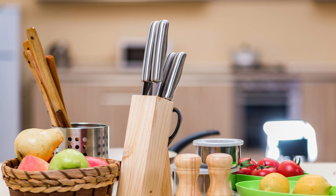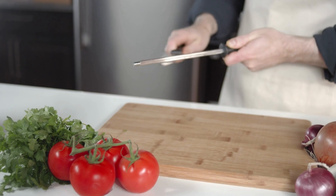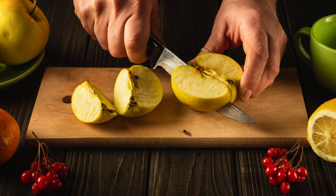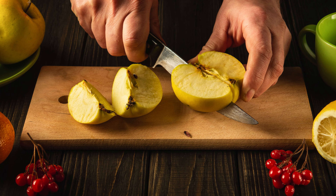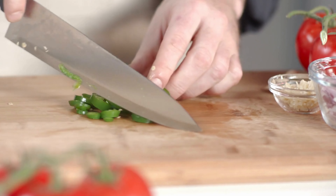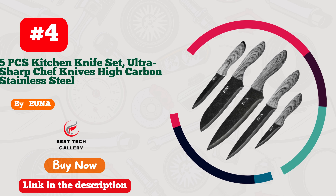The ergonomic handles provide a comfortable grip, making every culinary adventure a joy. From delicate herbs to robust meats, this set caters to every culinary need. The sleek design adds sophistication to your kitchen, making it a culinary haven. Upgrade your kitchen arsenal with Aster Cook and redefine your cooking journey.